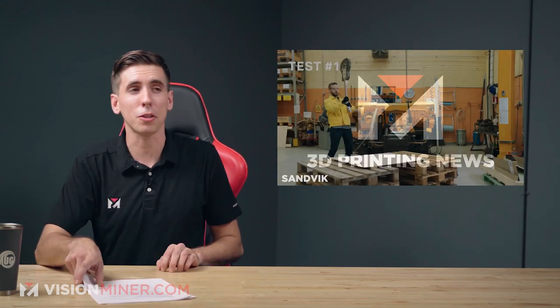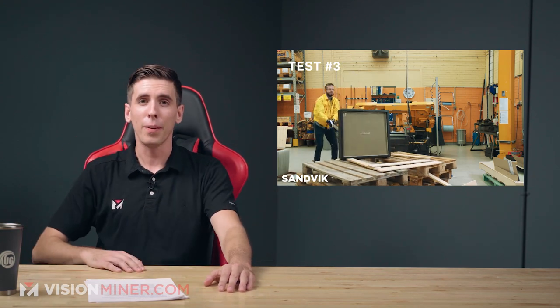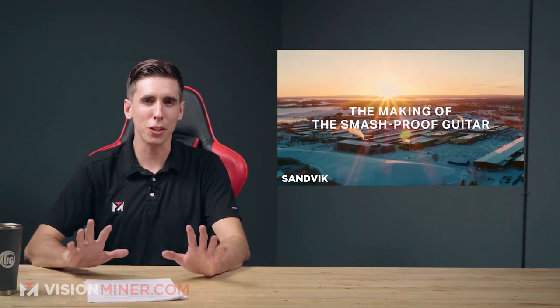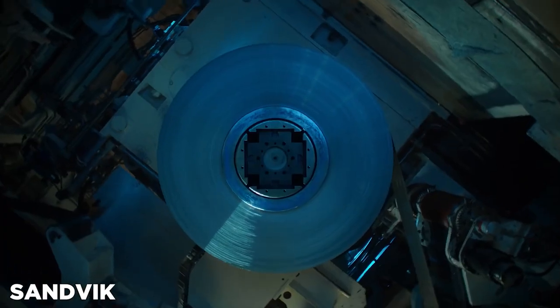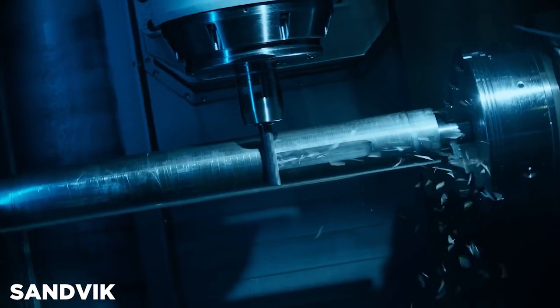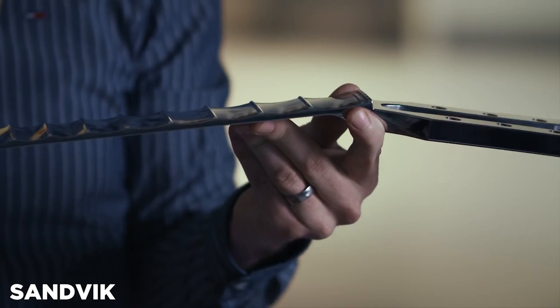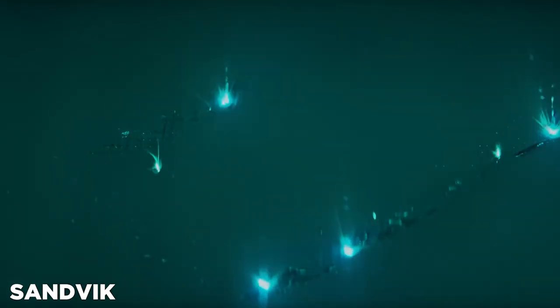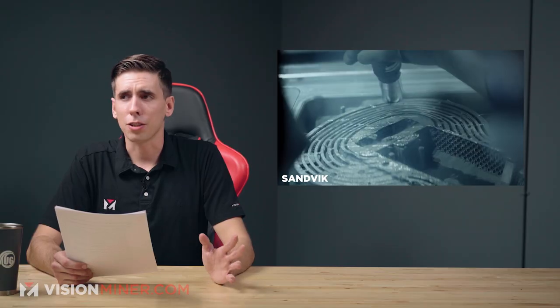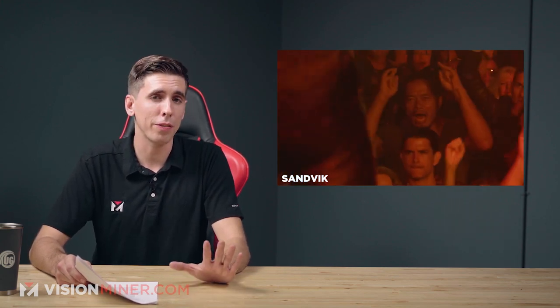Moving right along, we've got Sandvik creating the world's first 3D printed smash-proof guitar. Henrik, a machining process developer at Sandvik who has played guitar since his youth, says they had to design a guitar that is unsmashable in all the different ways you can smash a guitar. The key engineering challenge was the critical joint between the neck and the body, which usually cracks when smashed. Sandvik is a leader in metal additive manufacturing and printed the body out of titanium using laser sintering — and they made a virtually indestructible guitar. You should definitely check out the video.